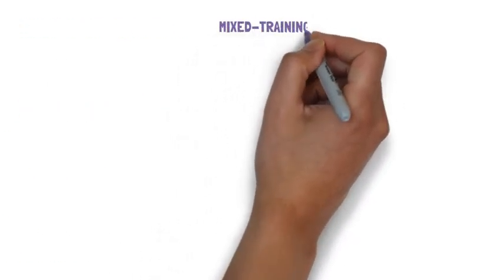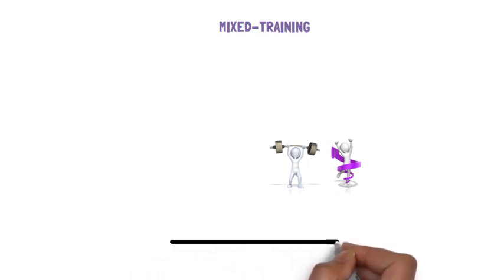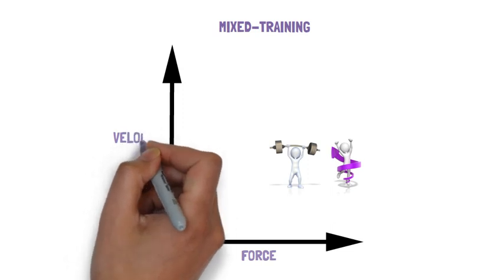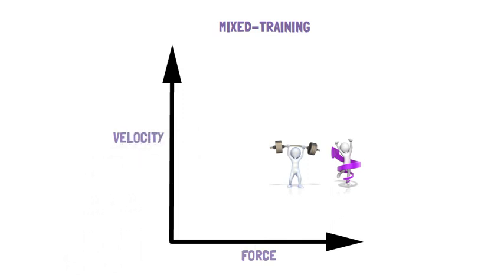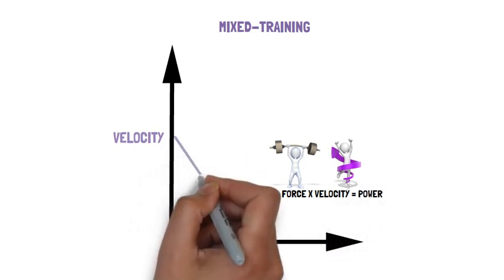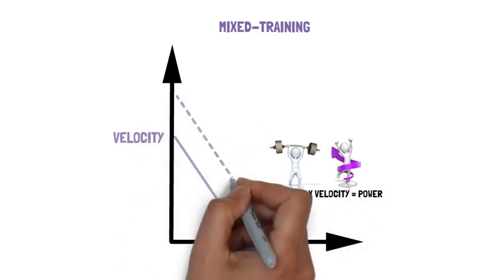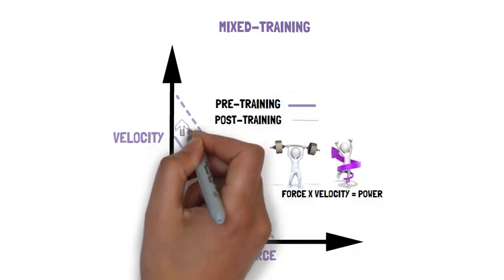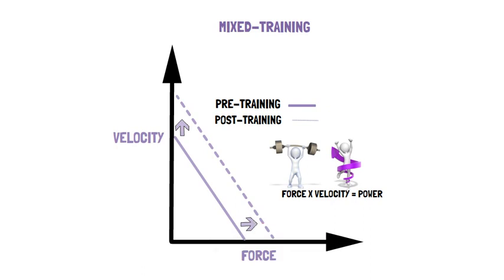You could also adopt a mixed training approach where you combine heavier and lighter loads within the same session or across multiple sessions. By doing so you can elicit positive external force and velocity expression, thereby enhancing the ability to express greater power, shown by an upward and rightward shift in the force-velocity relationship.